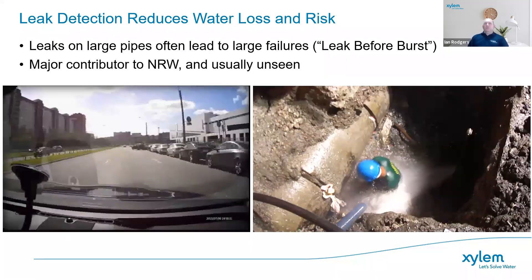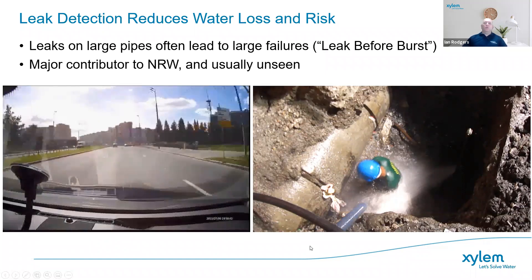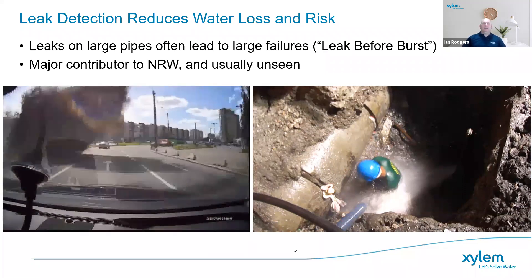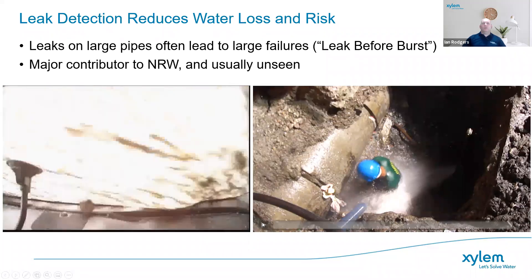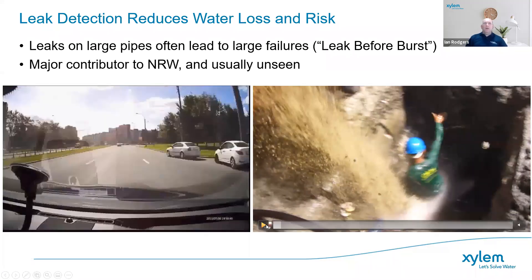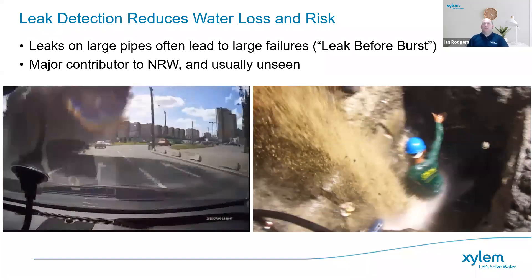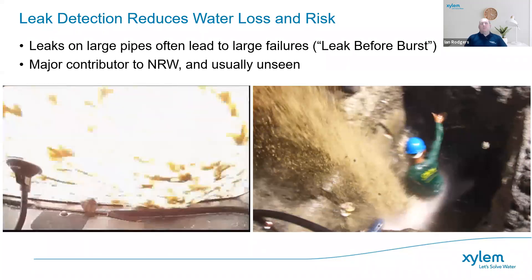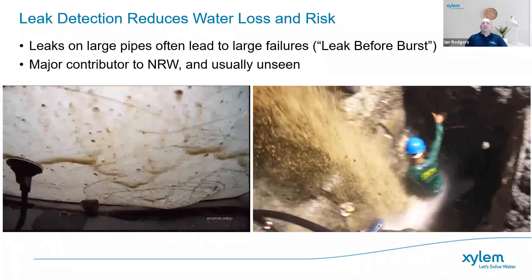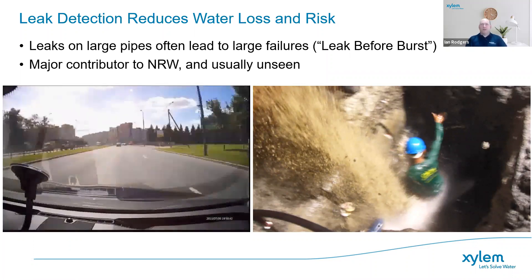Leak detection not only reduces the loss of water but also reduces the risk of catastrophic failures. Leaks on large pipes often lead eventually to large failures, because a small leak will only get bigger and bigger and ultimately become a failure. A good proportion of non-revenue water can be due to transmission pipelines. If you don't do proactive leak detection or management, you will get bursts at the worst possible time and the worst possible location.